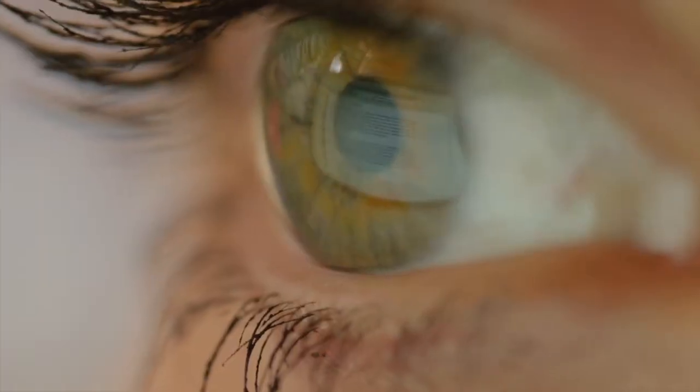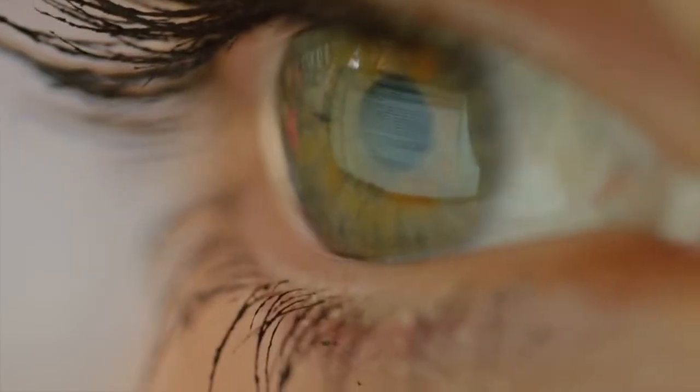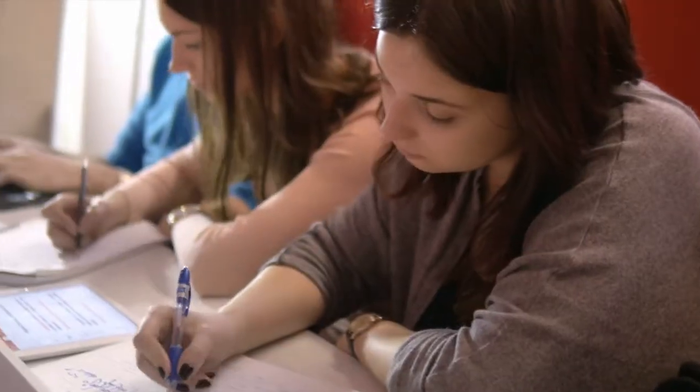Cramming is not one of the smartest study methods out there, since it negatively affects your body and brain function and eventually your exam results. According to research, pulling an all-nighter is not among the recommended study tips for students. So how do we study for a test without cramming? Here are some study tips that you may do before your next round of examinations.